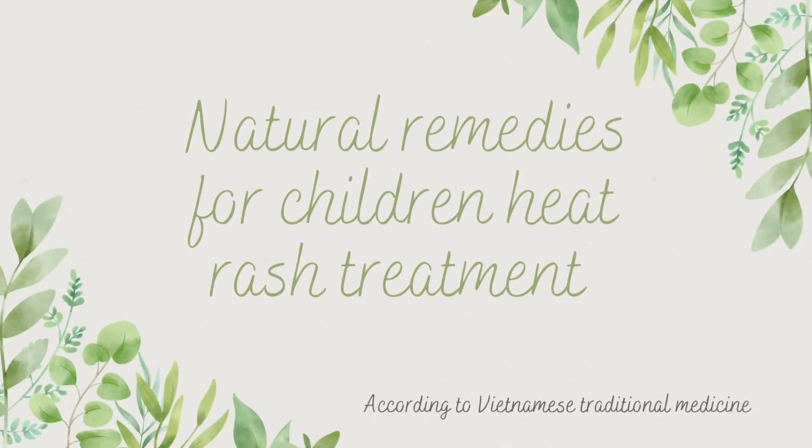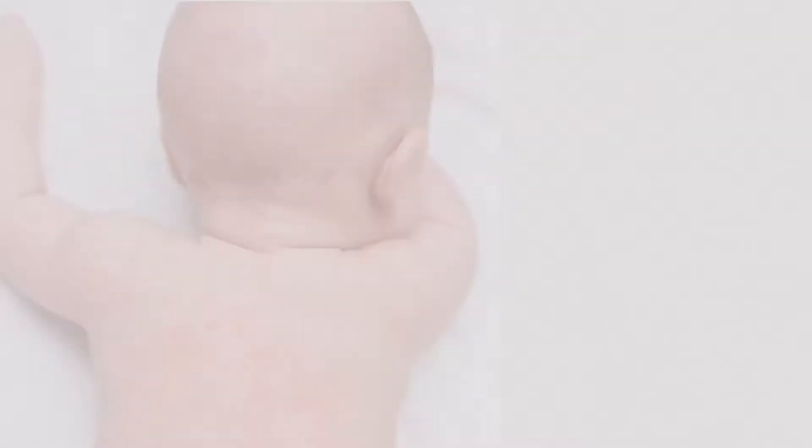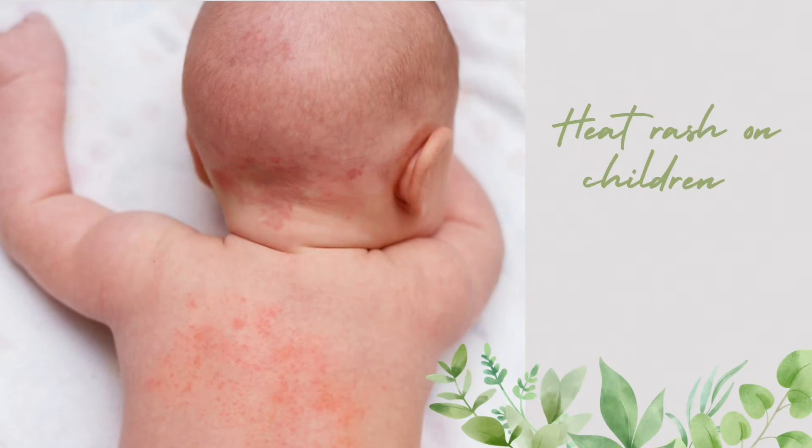Natural Remedies for Children's Heat Rash Treatment. Under what conditions does a toddler develop heat rash?